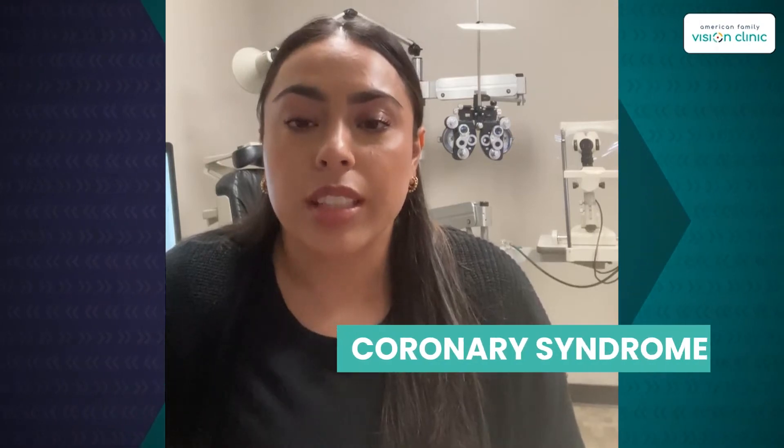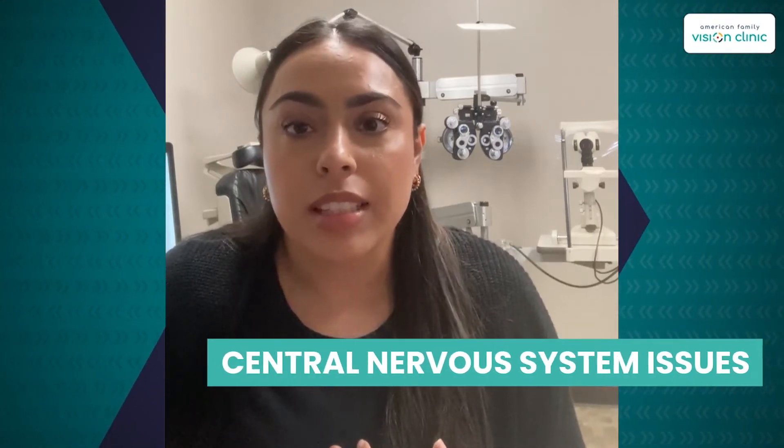Anisocoria can be caused by underlying medical issues such as Horner's syndrome, central nervous system issues, other vascular changes, and things like that.